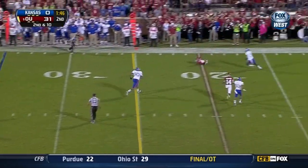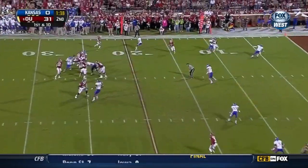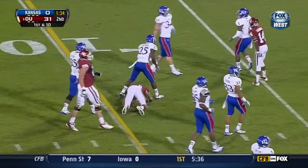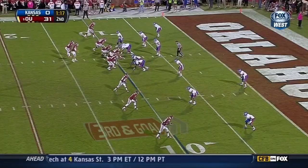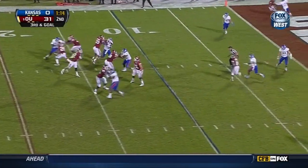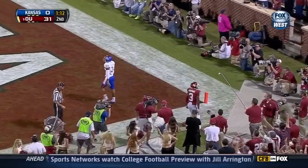Extra pass rusher dumps — single coverage on Stills. Landry Jones underneath, making a miss. Same guy, Kenny Stills, the experienced one. First and goal inside the 10, tripped up by Ben Heaney. Clay gets it in late. Jones on third and goal, back at the end zone — Touchdown, Oklahoma, and Sterling Shepard.